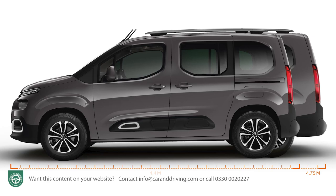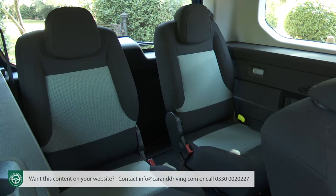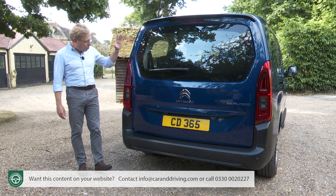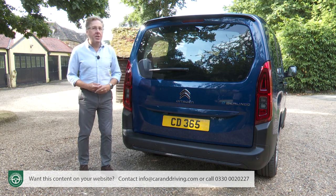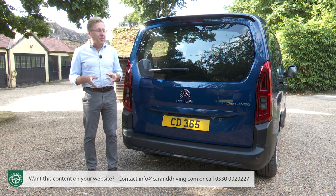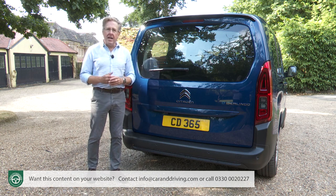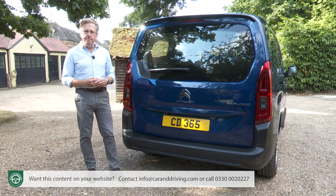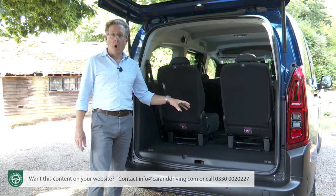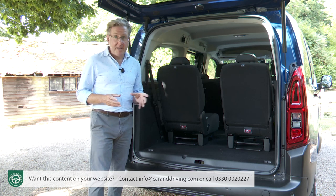You get a choice of wheelbases — M for medium or as here XL — the latter enabling the fitment of a third row of seats. At the back it's pretty van-like, though Citroen has specified this model with a one-piece tailgate rather than the asymmetrically opening twin rear doors of the commercial van version. Like its Vauxhall and Peugeot cousins, this car sits on the PSA Group's EV-compatible eCMP platform. Because the battery pack is mounted beneath the floor, cabin space is not compromised, though there's no under-floor storage.